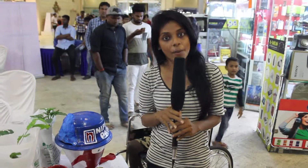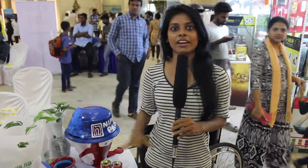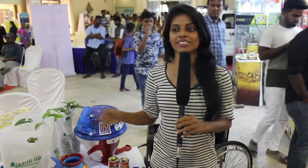We are so happy to end this session with all the smiles across. Thank you so much.